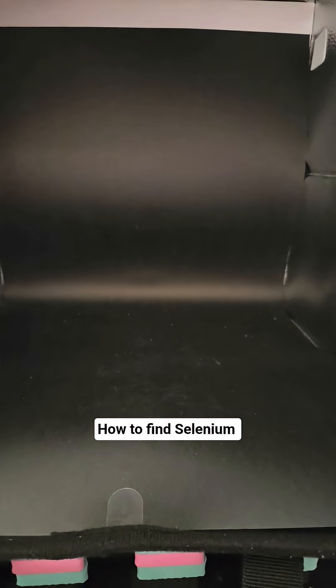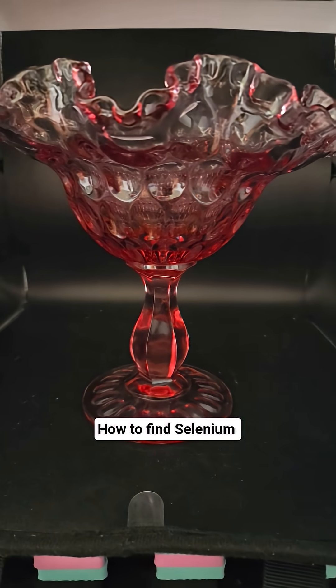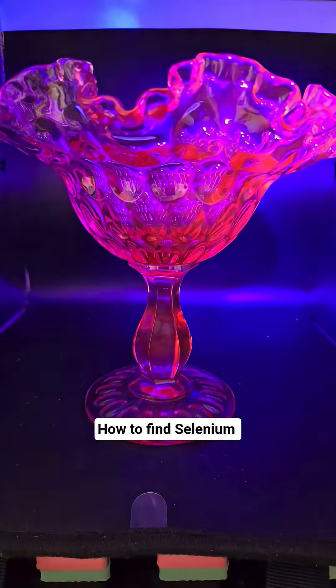So what that means is you need to get your pink glass that you believe to be selenium into a dark area.